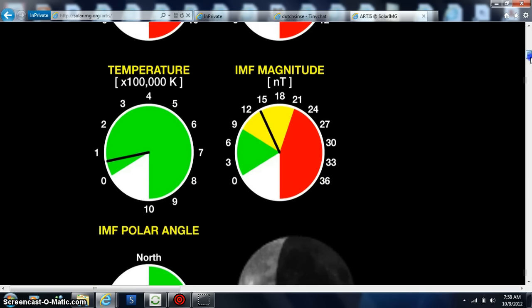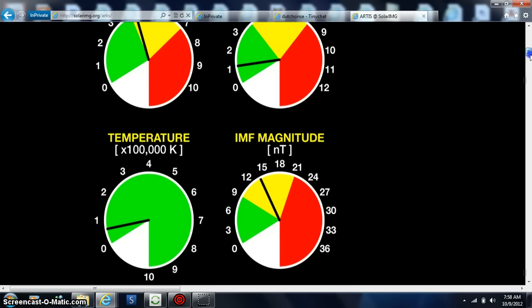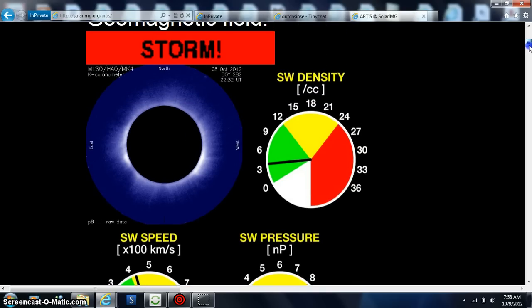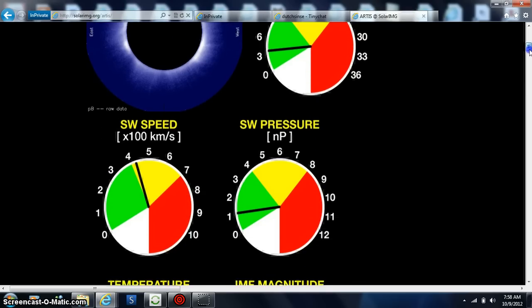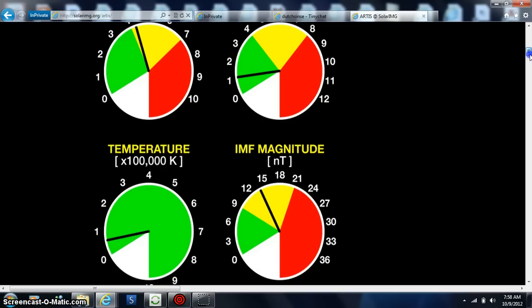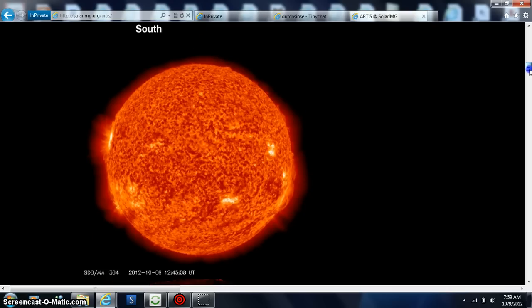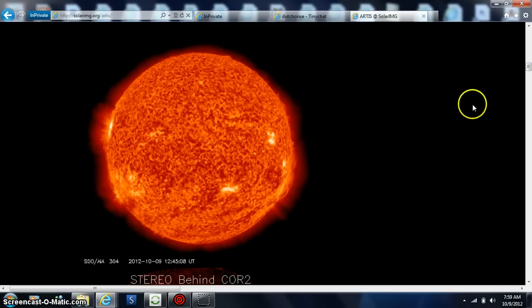Pay attention to our magnitude on the right — we're midway to red. Anything close to red is not good, so whenever it starts going up there, that's not good. We are getting very high. This is when you start watching very closely because we have some ends that are ripping off.